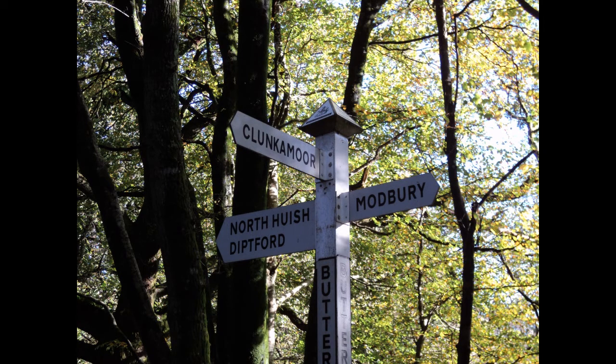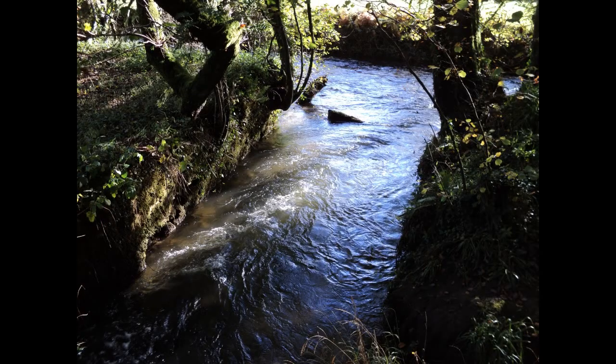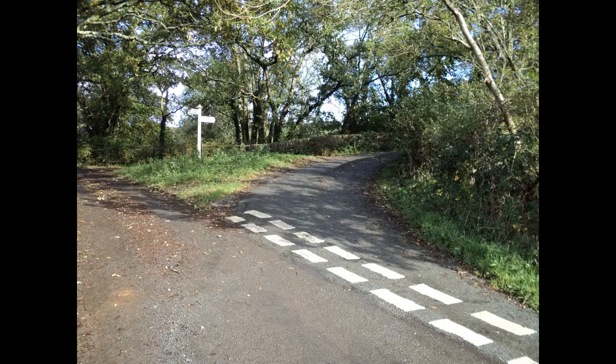You'll find this sign. Keep going straight on towards North Huish over this small bridge, until you reach this junction. Go right over the old railway bridge.